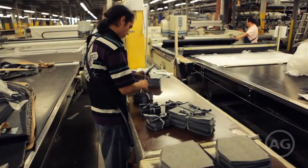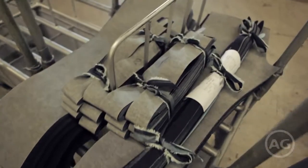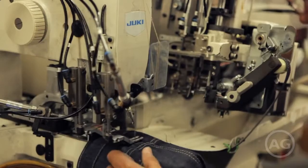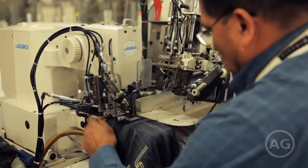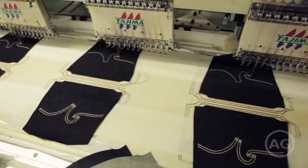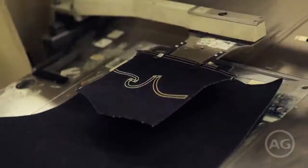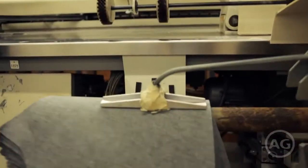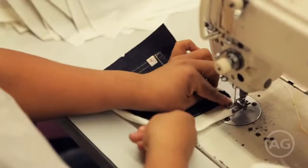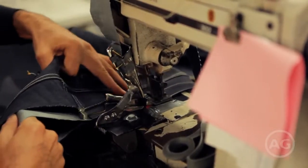Once they're cut, pieces are numbered and bundled, and sent to get sewn together. In the sewing area is where modern technology meets handmade craftsmanship. AG's signature embroidered back pockets, which subtly read AG, are created and assembled using micro-precision methods. Each operator tends to one phase of the sewing process, making them a master of that detail.